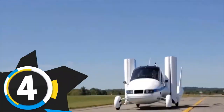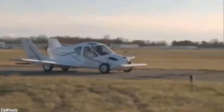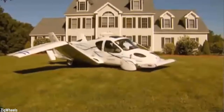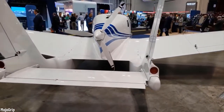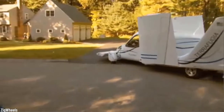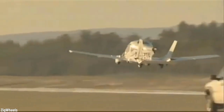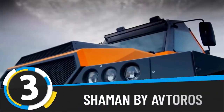Number 4: Terrafugia Transition. Now we've been underwater, but what if you fear the deep blue sea and have no desire to waste time in traffic? The Terrafugia has a solution. Though officially it is a roadable aeroplane, this vehicle is road legal and you can reserve one for $300,000 to $400,000. On the road it can reach a top speed of 70 miles per hour at 35 miles per gallon. In the air it has a cruise speed of 107 miles per hour and a range of 489 miles.